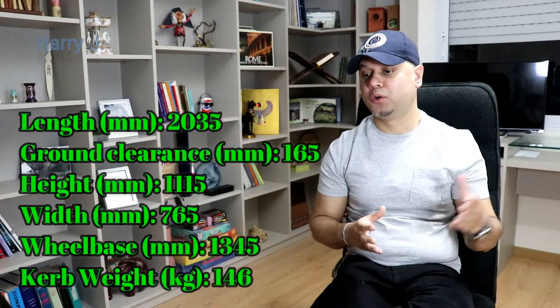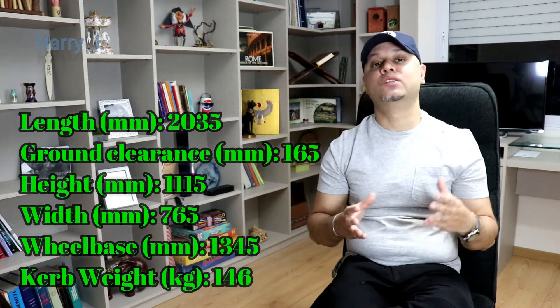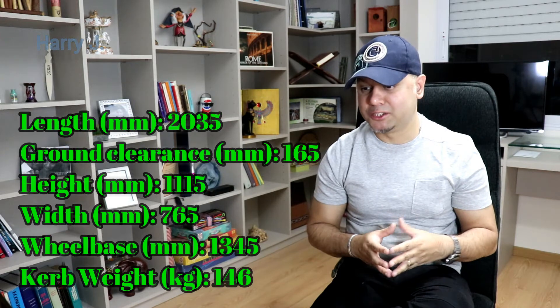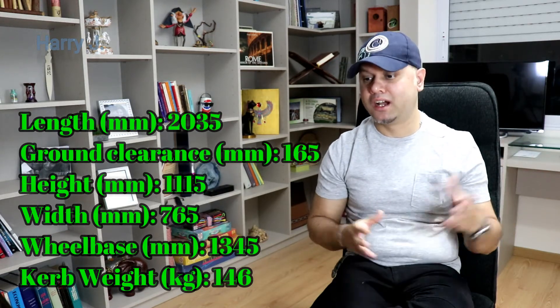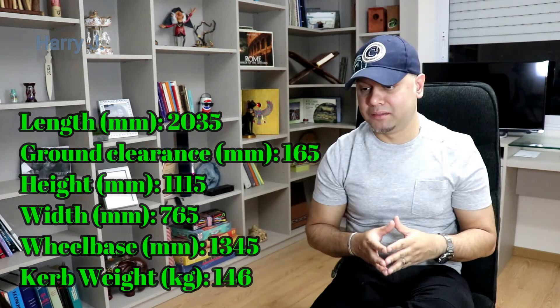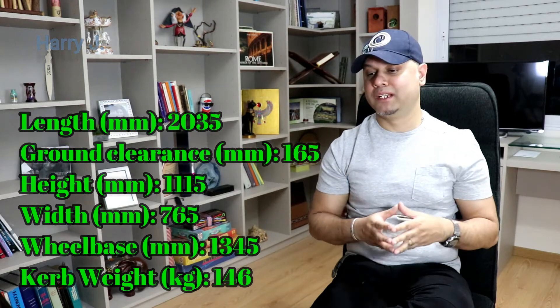In the electronics section, the battery is 12V maintenance-free. Now let's talk a little bit about dimensions. Overall length: 2,034 mm. Ground clearance: 164 mm. Height: 1,115 mm. Width: 764 mm. Wheelbase: 1,344 mm.